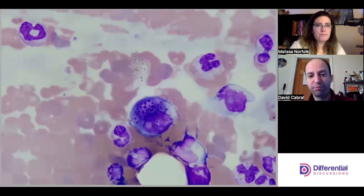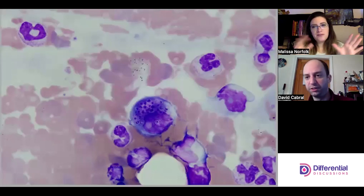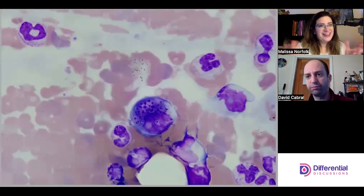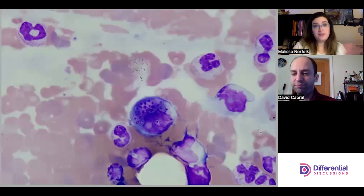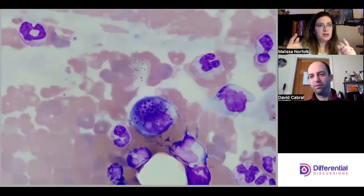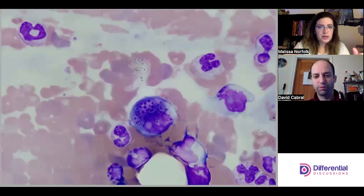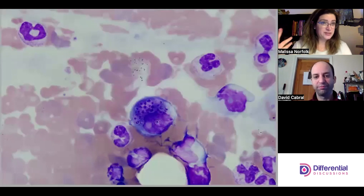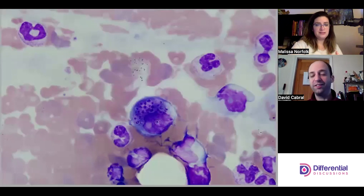Dave and I purposely stopped on this cell because we're going to peruse the slide, but we might not see something this amazing again. You really have to scan and look around the slide to see it. These organisms are usually found intracellularly; rarely they're extracellular. I've seen them in body fluids before, but never really in a peripheral blood until this specimen.